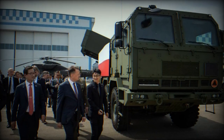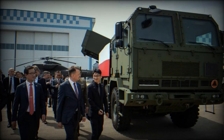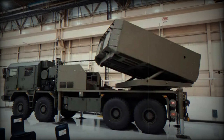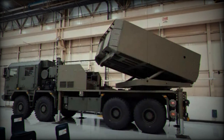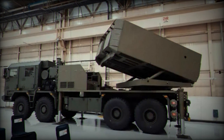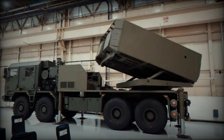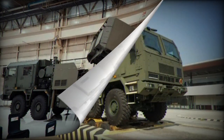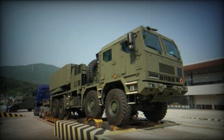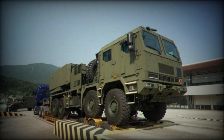The system offers flexibility in rocket loadout combinations, such as pairing a container of 20x 130mm rockets with a container of 6x 239mm rockets. The 130mm rockets can reach targets up to 36km away, while the larger 230mm-class rockets have a range of about 80km for the non-guided type and 160km for the guided variant.